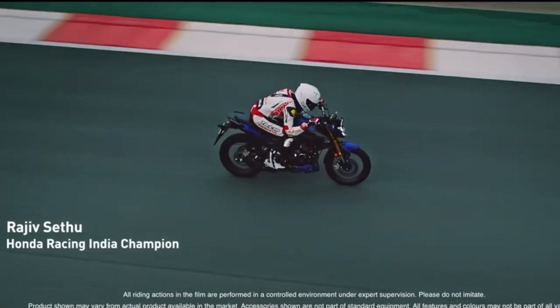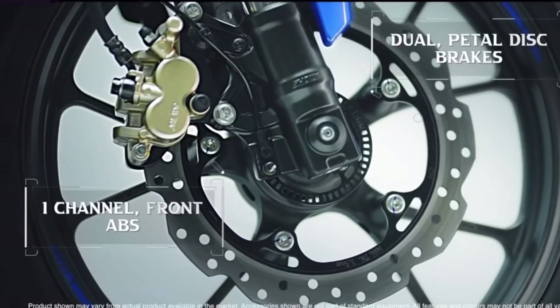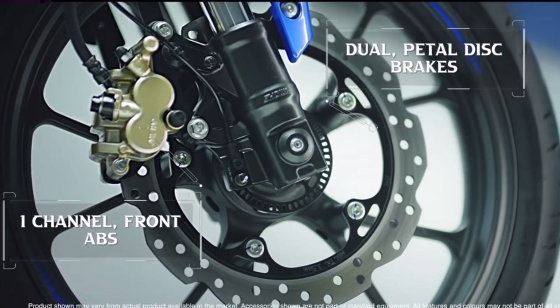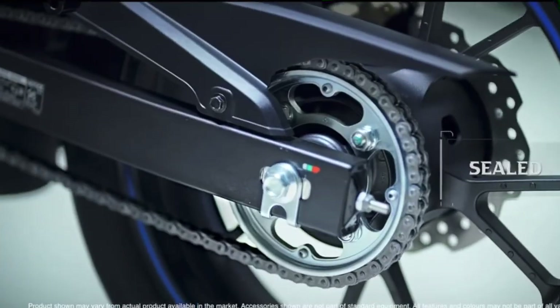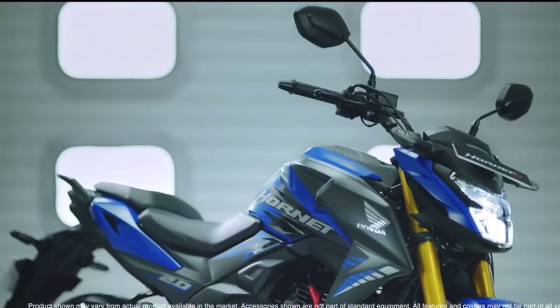Nissin delivers very good performance. The bike has dual-channel ABS, which is used over single-channel ABS for better safety. Unfortunately, the dual-channel is missing — it comes with single-channel ABS on this bike.